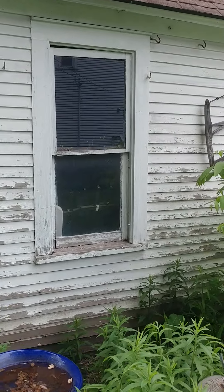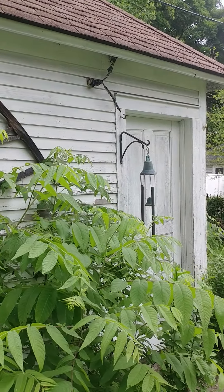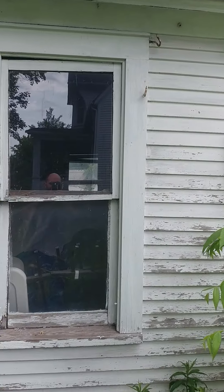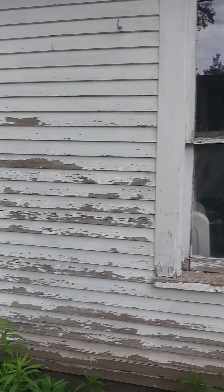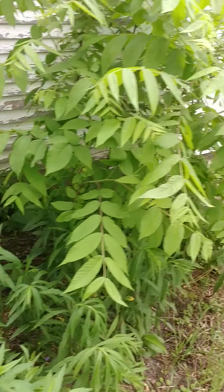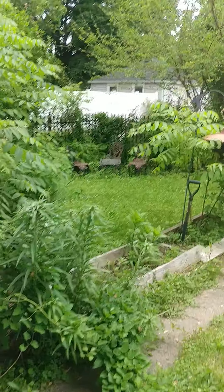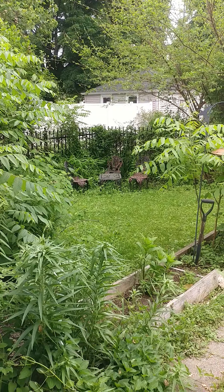There is a gate here to get out to the driveway. This garage looks like — this window needs to be repaired. There's some old electrical that was going in there that's been cut off. There's a sun dial, a bird bath, and a little wrought iron tea set.